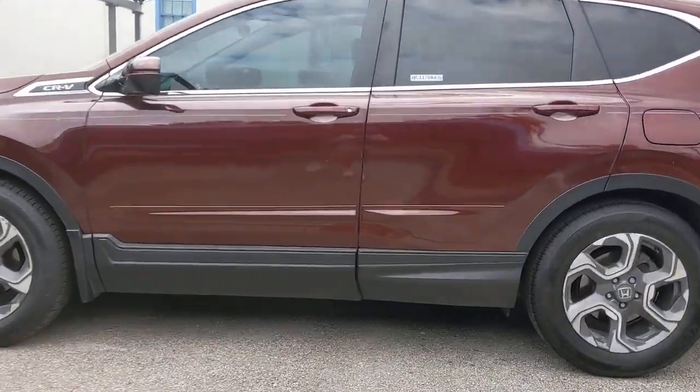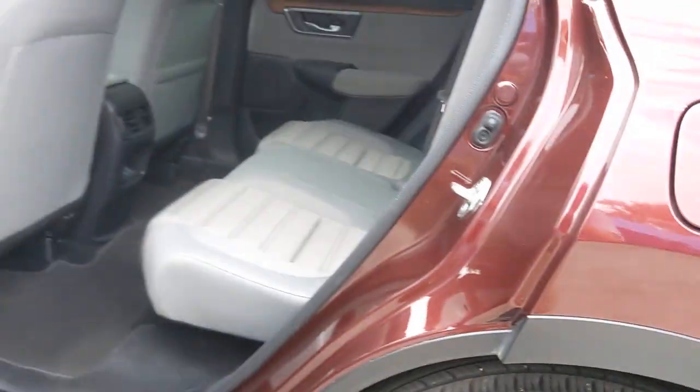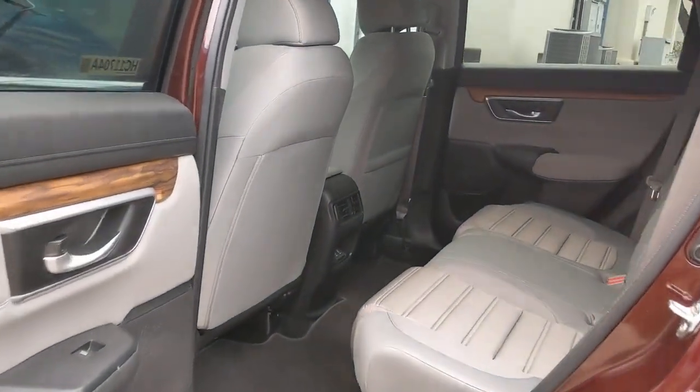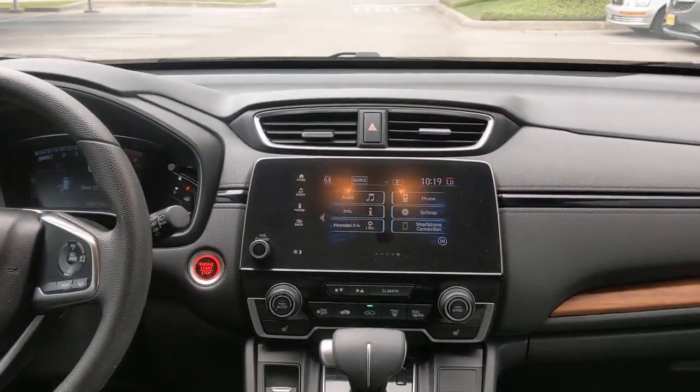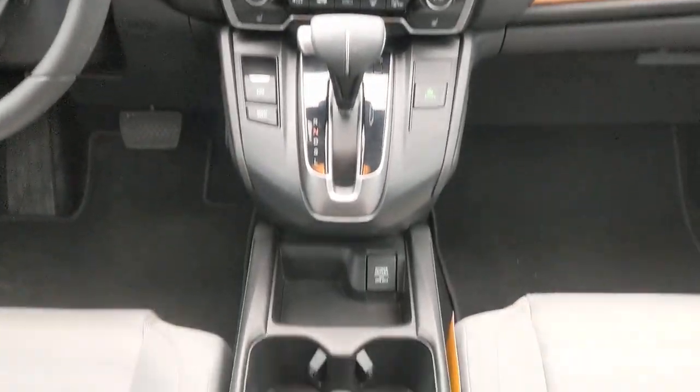These are just some of the great options this vehicle comes with: sunroof, moonroof, keyless entry, backup camera, keyless start, adaptive cruise control, satellite radio, heated mirrors, fog lamps, wood grain interior trim, and remote engine start.